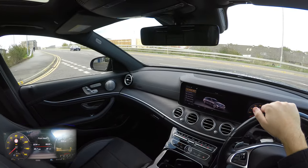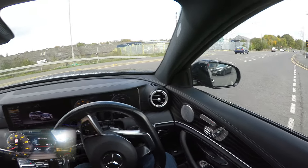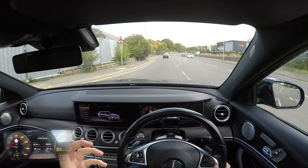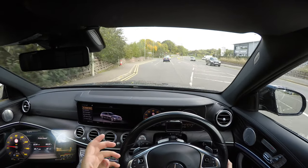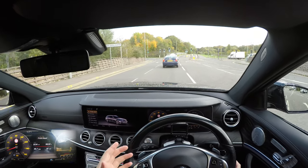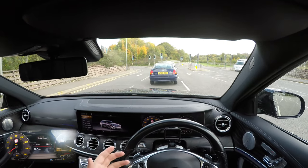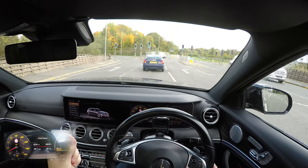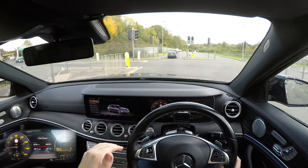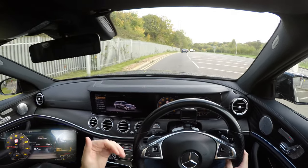Coming out of junctions, I do have start-stop turned on, but for some reason Mercedes never seems to turn the engine off. I've noticed this in all their cars — even with the system on, it never seems to turn the engine off even when it's warm. It might turn it off one or two times during a long journey. Audis turn the engine off at every single opportunity they get, whereas Mercedes don't do that. Quite interesting.